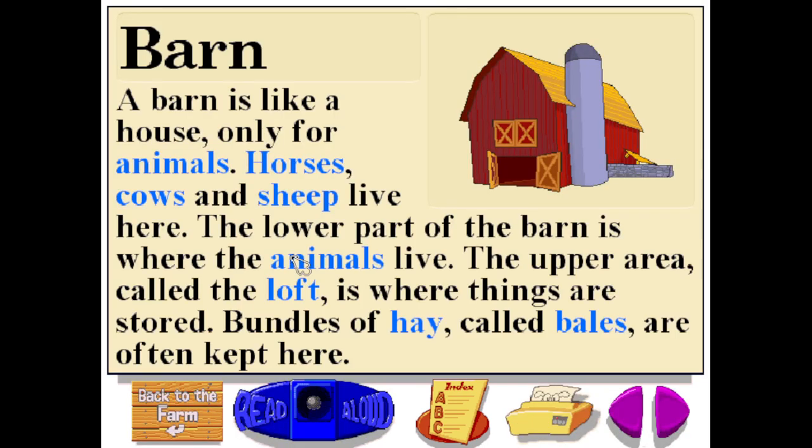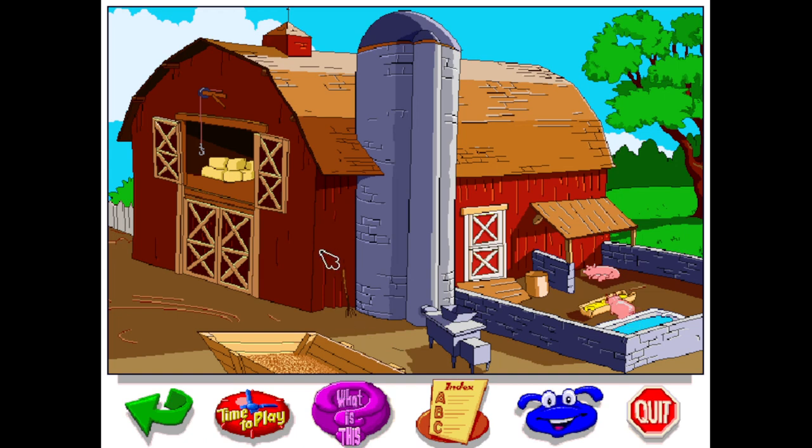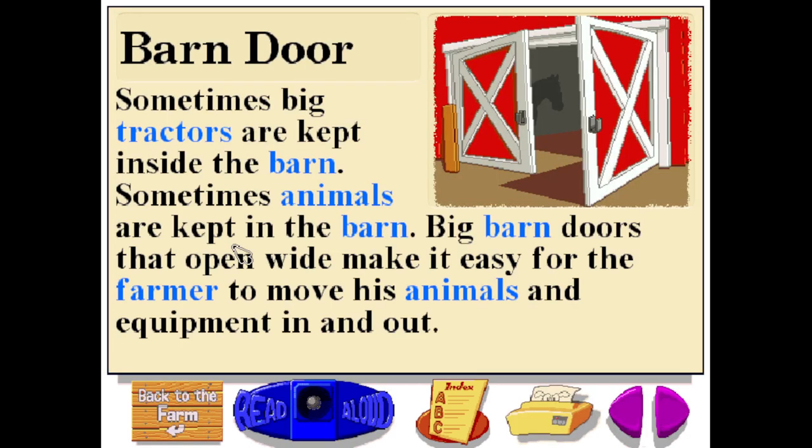Barn. A barn is like a house, only for animals. Horses, cows, and sheep live here. The lower part of the barn is where the animals live. The upper area, called the loft, is where things are stored. Bundles of hay called bales are often kept here. Sometimes big tractors are kept inside the barn. Big barn doors that open wide make it easy for the farmer to move his animals and equipment in and out.